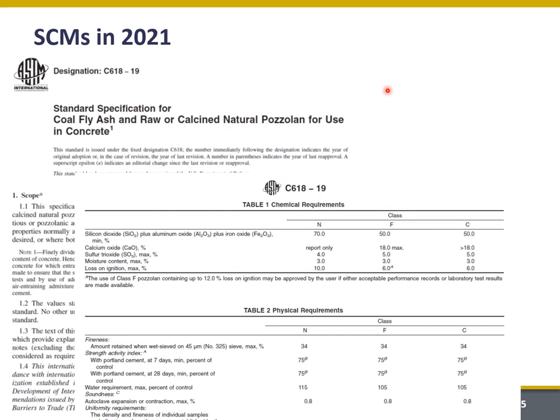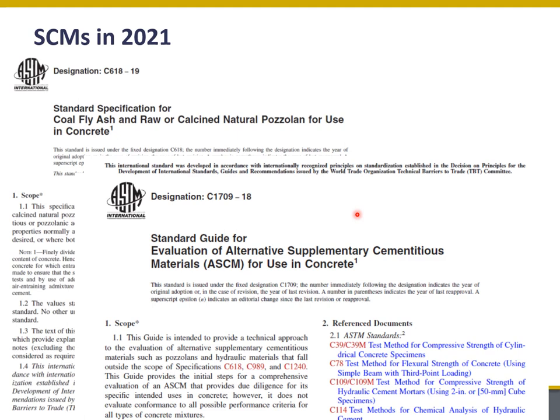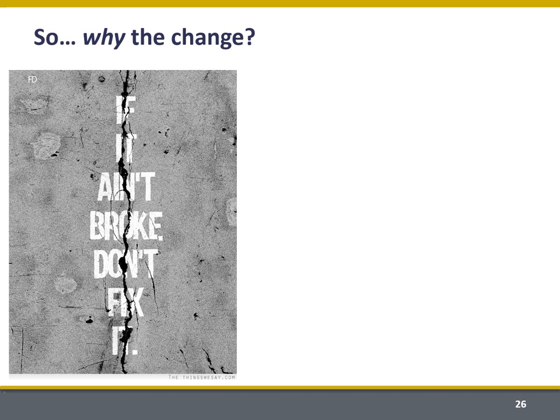We're also seeing some changes in terms of SCMs. A lot of people are hard at work modernizing C618 to specifically endorse potentially other SCM sources like reclaimed fly ashes and ground bottom ash. There's also a relatively new guide to the evaluation of alternative supplementary cementitious materials for use in concrete, which creates a pathway where they can be adopted for use.